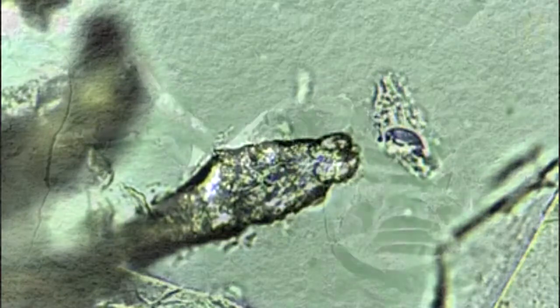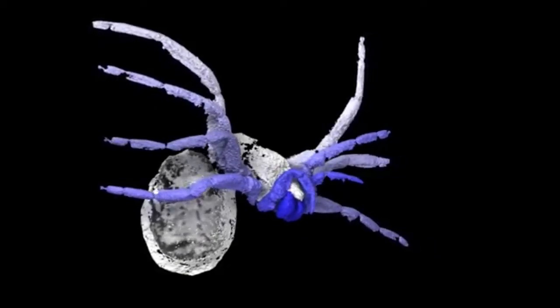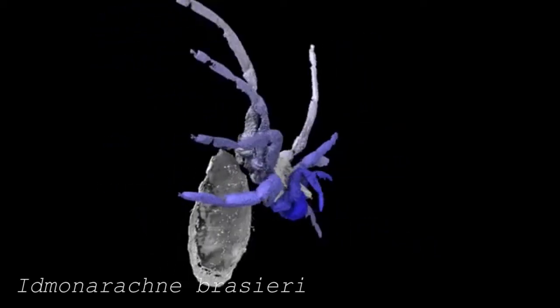A new fossil in France reveals a 305 million-year-old arachnid that had all the qualities of a spider, but lacked the spinnerets needed to create a web. Because of this, it is referred to as an almost-spider, or scientifically as Idmonarachne brasieri.